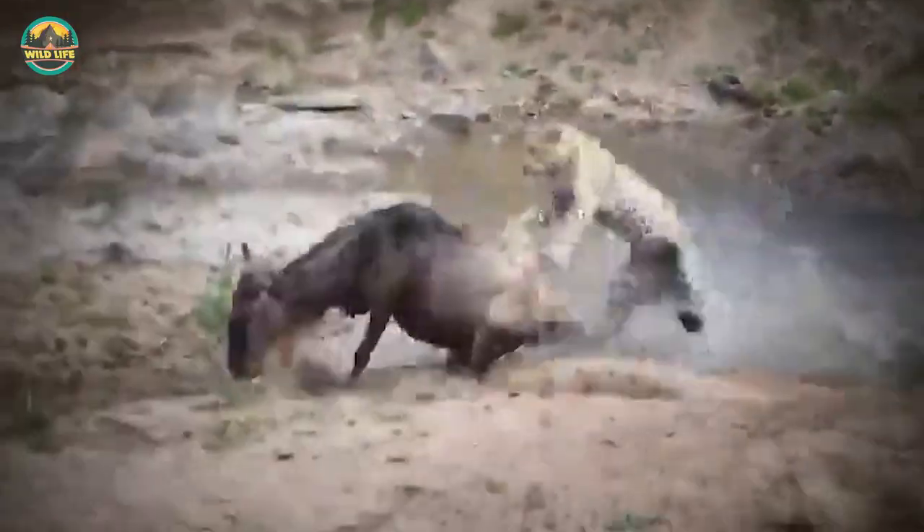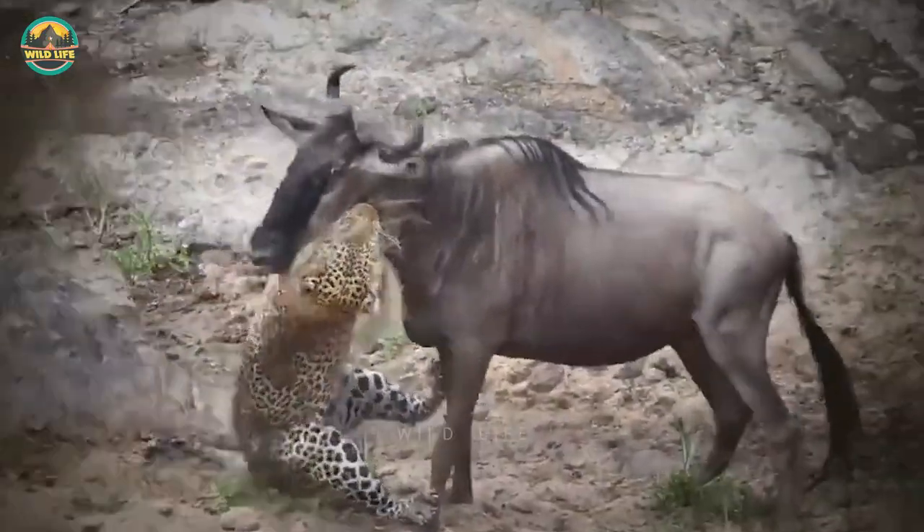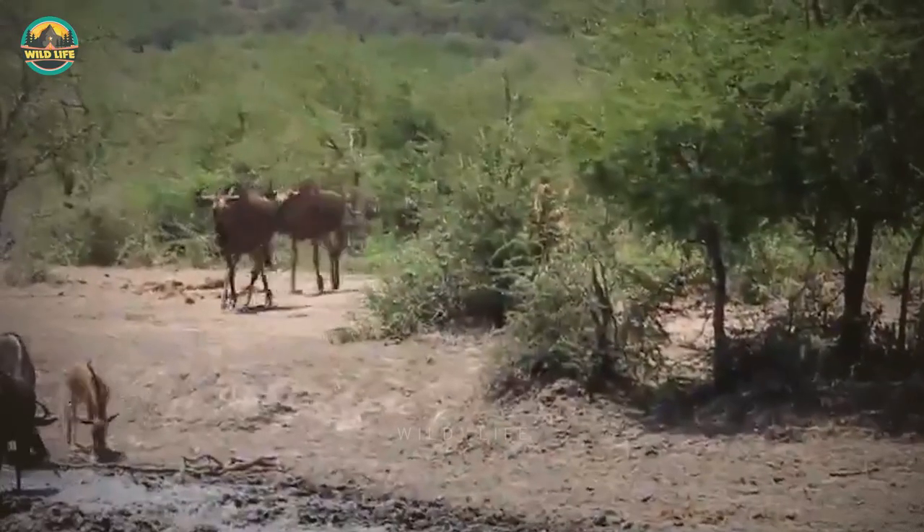Number 39: A leopard runs and tackles an unsuspecting wildebeest. Once the big cat has a grip on the animal, the wildebeest battles hard and the leopard can't make the kill immediately. This is turning out to be a difficult hunt for the feline, but he manages to take the wildebeest down.